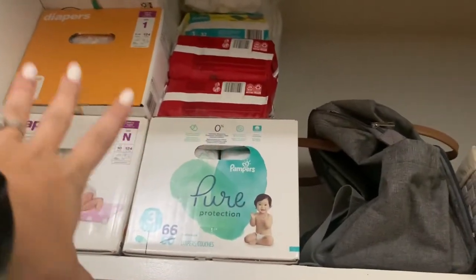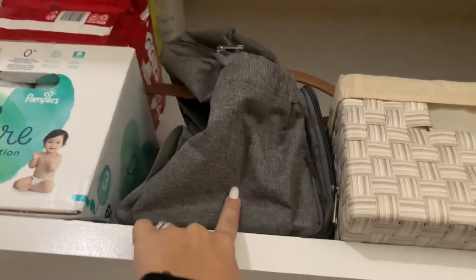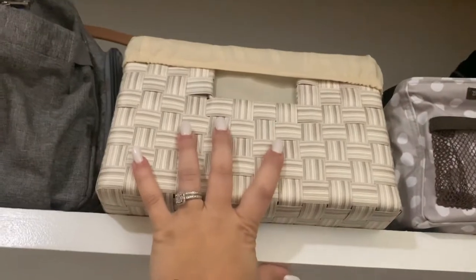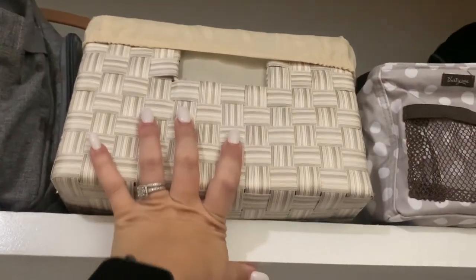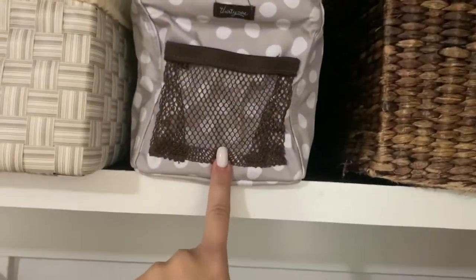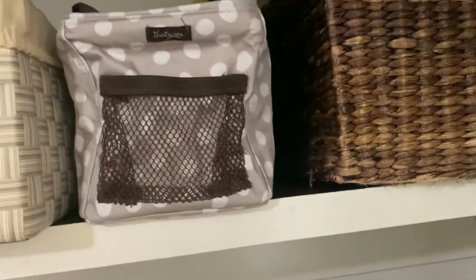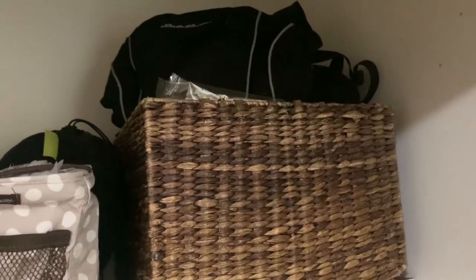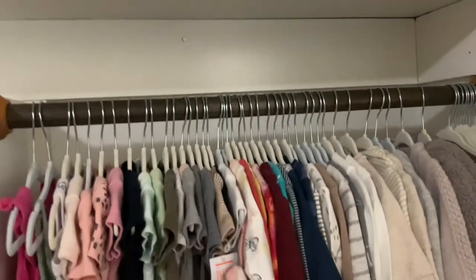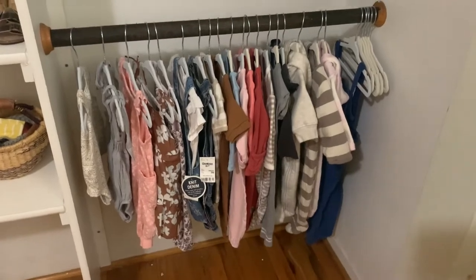Up here we have more diapers and her other diaper bag. This one has all of my nursing stuff in it — my breast pump, storage bags, and all that. In here I just have some of my nursing pads, which will probably go on the bathroom counter or next to my bedside table. This basket just has a bunch of extra baby things tucked away.